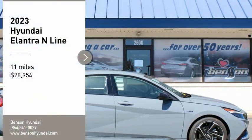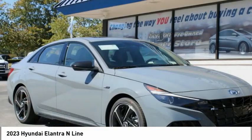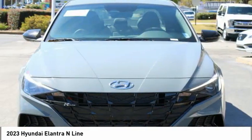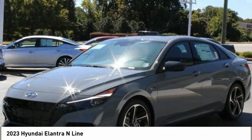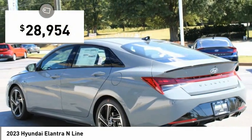Stop by and take a look at the 2023 Elantra. The Elantra boasts the most interior room in its class and gets an exceptional 35 miles per gallon. With its luxurious standard features, the Elantra is an easy choice and is priced below $30,000.